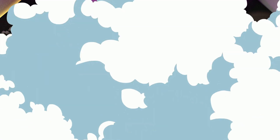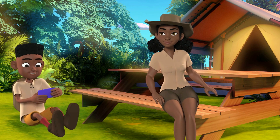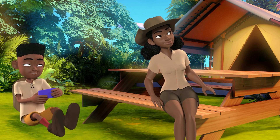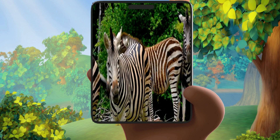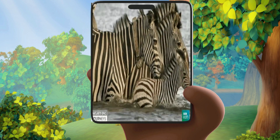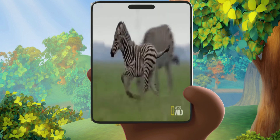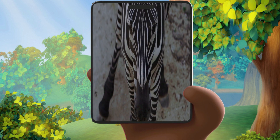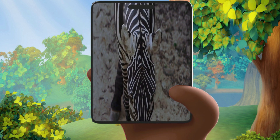Oh hello again, it's me Malcolm! Welcome back to our exploration. Today we are going to look at some more magnificent animals. Can you guess what it is? Let me give you a clue — they are like horses, they have black and white stripes, and they live in Africa. Have you guessed yet? They are zebras! Now let's hop into the jeep and get to know some more about these beautiful animals.